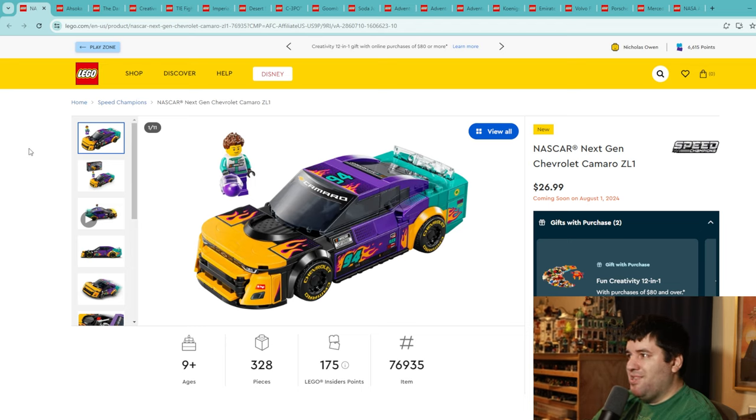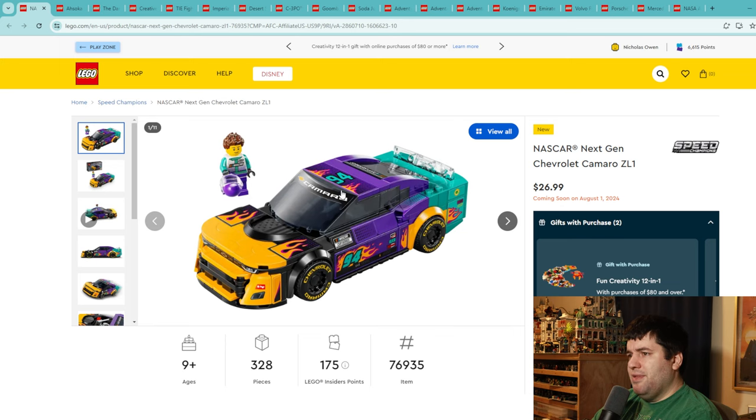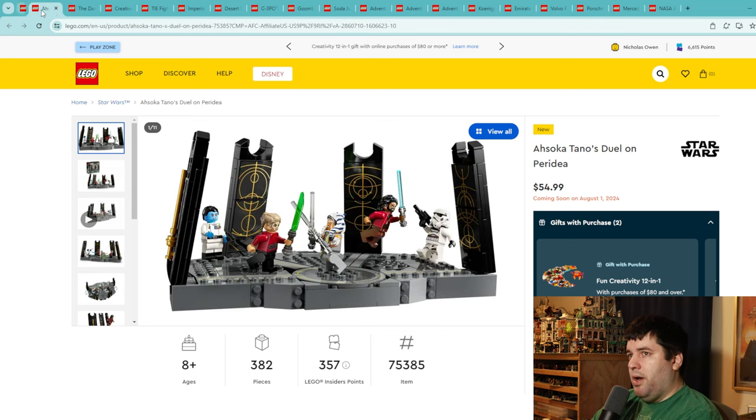Moving on to the next gen Chevy Camaro ZL1 — also $27 for a 328 piece set, a good value. However, there appear to be a ton of stickers — more than the other set. This front end looks a little wonky from the side and the angles just didn't come out quite right for me. The colors aren't really doing it for me either. The minifigure looks great though. I'm giving this set a 4.